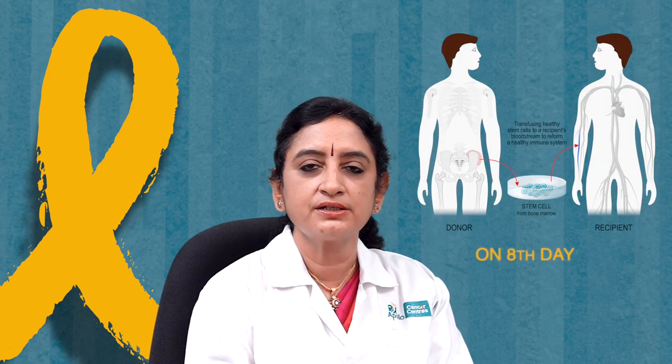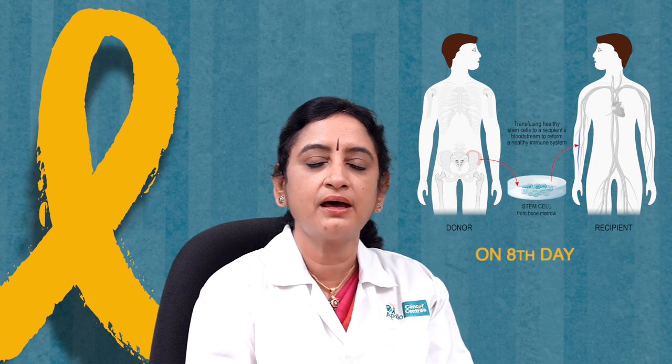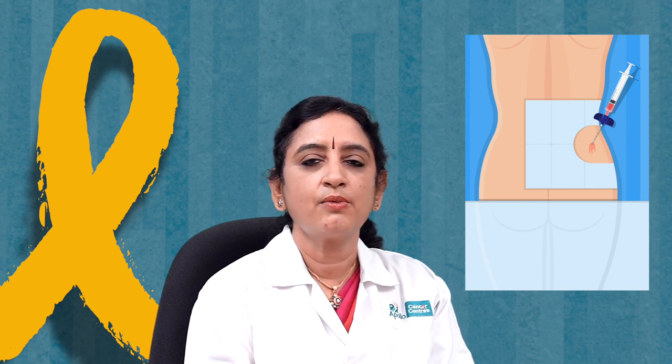We are able to support children quite well from the newborn period up to about 65 years. Once the one-week conditioning is over, blood cells come down to zero. On the eighth day, we take stem cells from the donor and infuse them into the child — it is a very simple procedure, much like a blood transfusion, performed by our unit nurses, which often surprises parents. The donor can donate stem cells in two ways: one is bone marrow harvest in the operation theater under general anesthesia, where small amounts of blood are taken from the hip bone.